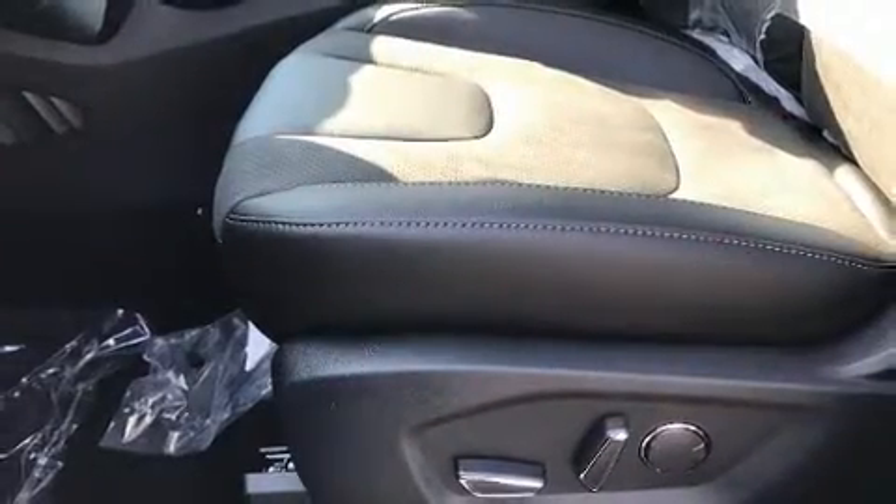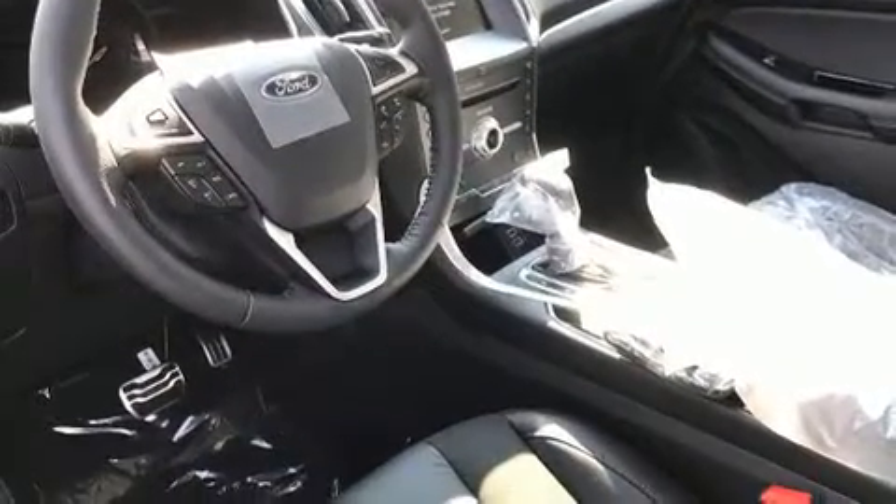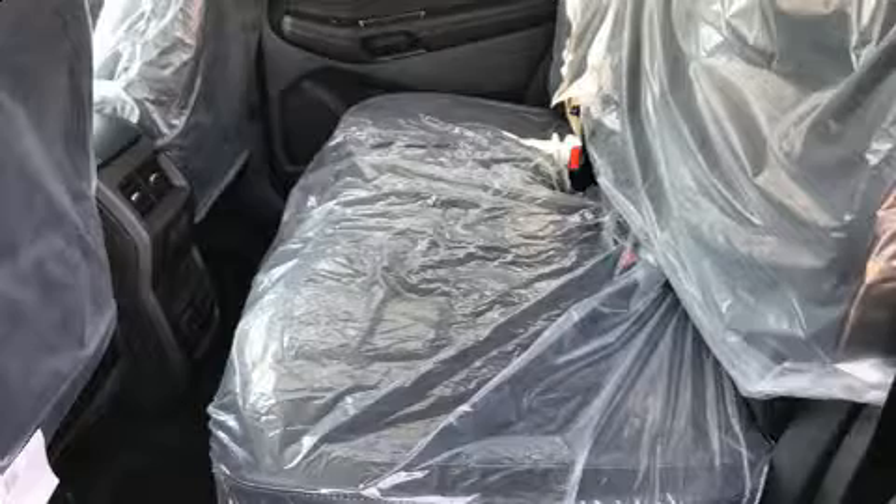It includes power seats, a built-in garage door transmitter, an automatic dimming rear-view mirror, rear wipers, and seat memory. Features such as automatic climate control and leather upholstery prove that economical transportation does not need to be sparsely equipped.